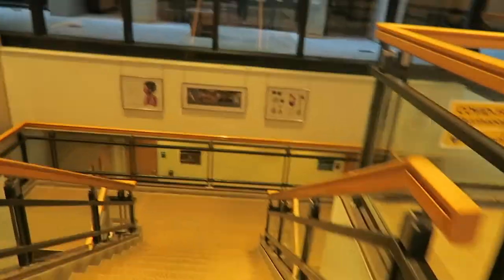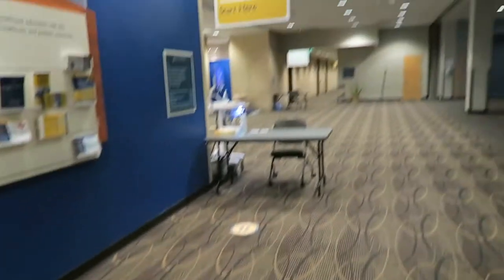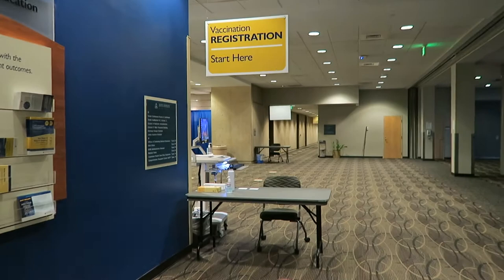We're headed down to the COVID clinic right now. They're not open till 7:30. This is where you would sign up for registration — I work right there. You get checked in right here; there are only two tables but we're only doing one right now.